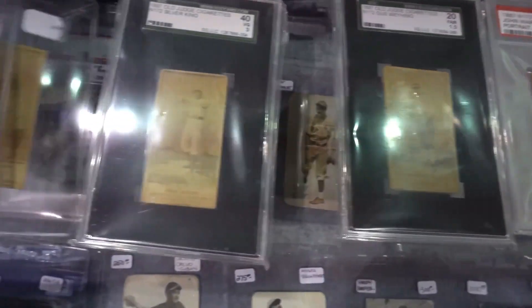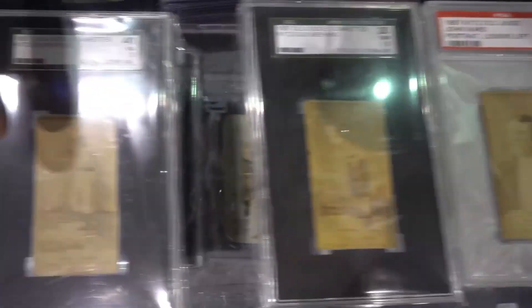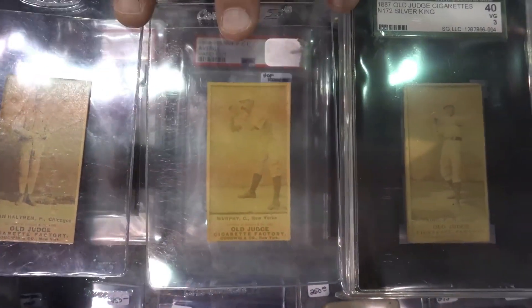Then in 1889, they switched from that design to the Old Judge Cigarette Factory label. So these are dated 1889.